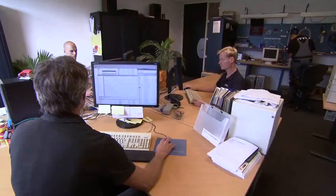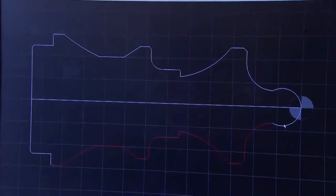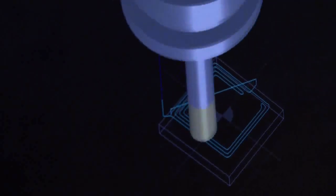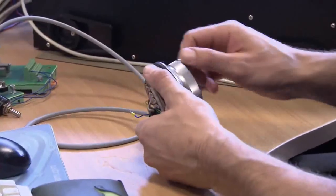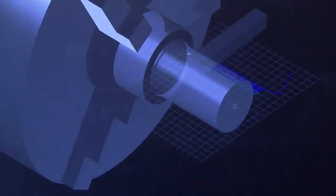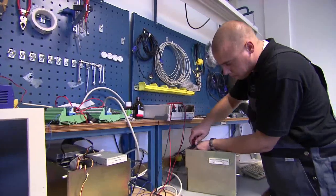The software engineers of STYLE use the daily feedback of more than a thousand end users for development of new features of the STYLE control. This interaction with end users has resulted in the most user-friendly CNC control that is available on the market today, especially when you have to produce single pieces and small series.